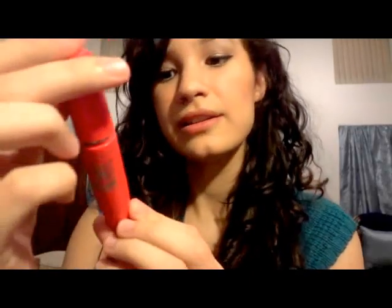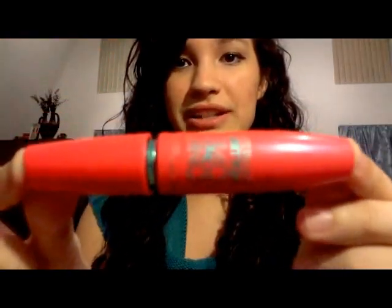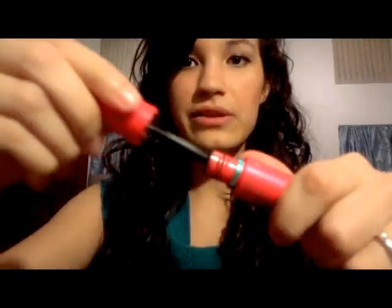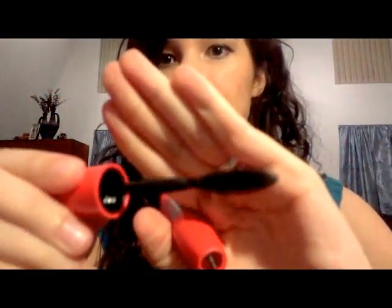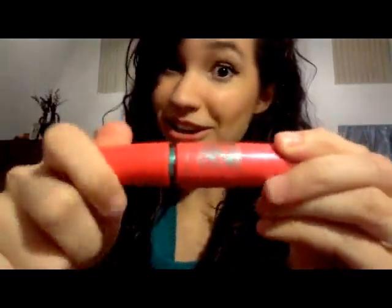Another favorite this month has been the 1x1 Volume Express Mascara by Maybelline. I love it. The packaging is cute and different — bright colors. I love the wand. It's just amazing at coating my lashes and making them look thick and dark.